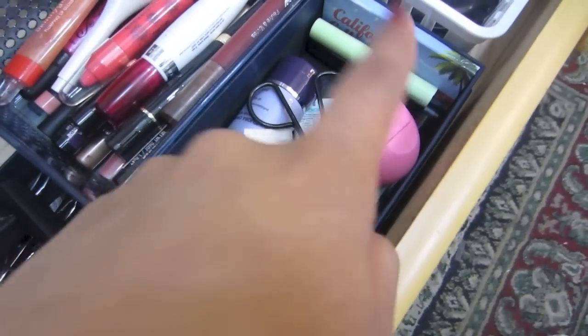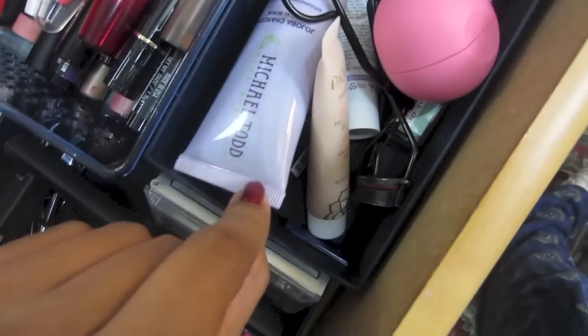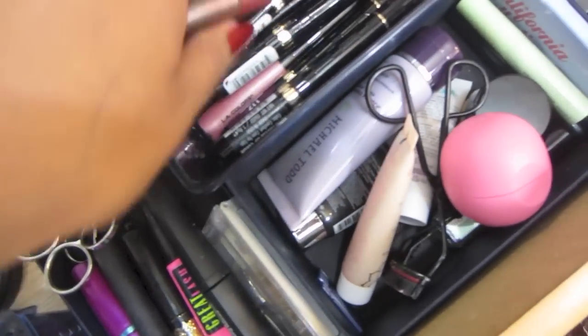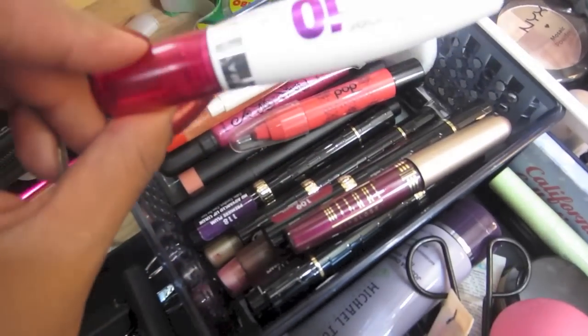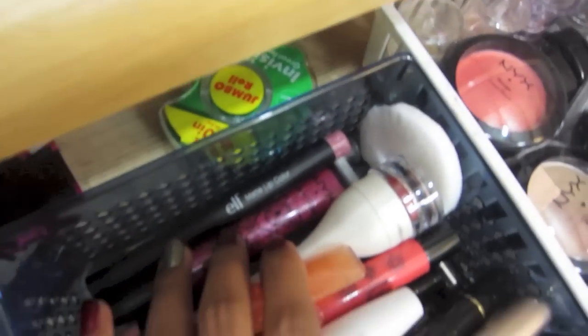Here I have my moisturizers, lip balm, little mascaras I got from Ipsy, and a face wash. Over here I have my lipsticks, lip glosses — a mixture of that kind of stuff. Milani lip gloss, Maybelline lip stain, lip balm, and ELF lipsticks.